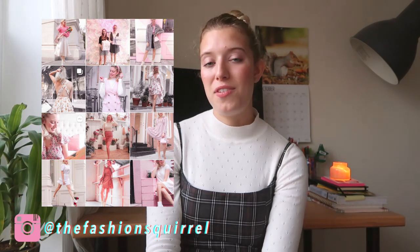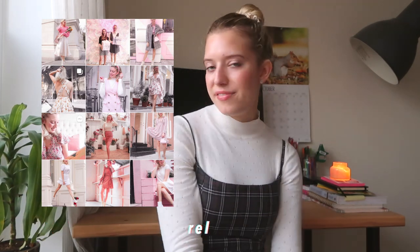Thank you so much for watching this video — it really means a lot and I'm so glad you're here. Please subscribe if you liked it and want to see more, leave a comment, hit the bell, and like it. I also have an Instagram called The Fashion Squirrel where I post daily outfit inspiration and cute photos and stories. I will see you guys next time — bye!